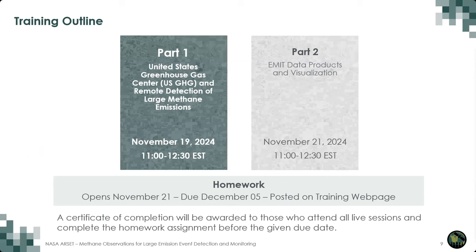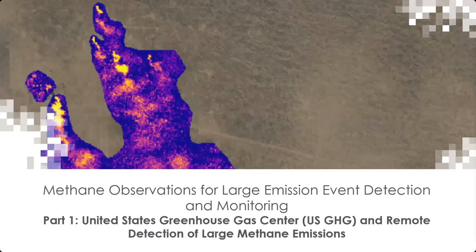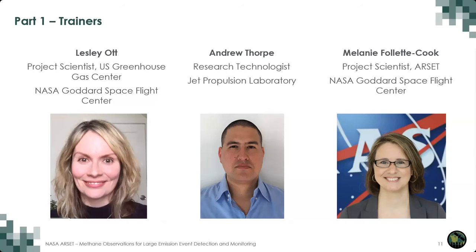Now we'll begin Part 1: United States Greenhouse Gas Center and Remote Detection of Large Methane Emissions. Again, my name is Melanie Follette-Cook. I'm a researcher at NASA Goddard Space Flight Center and project scientist of the ARSET program. I'm very fortunate to be joined today by Dr. Leslie Ott, a researcher also from NASA Goddard Space Flight Center and the project scientist for the U.S. Greenhouse Gas Center. Dr. Andrew Thorpe is a research technologist with the Jet Propulsion Laboratory, and he'll be giving us an overview of satellite observations of methane.